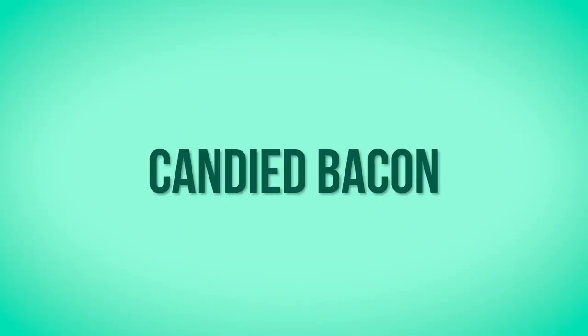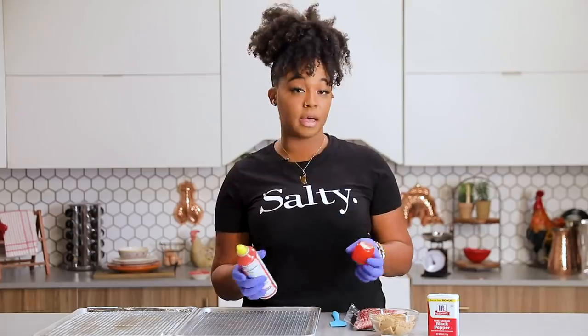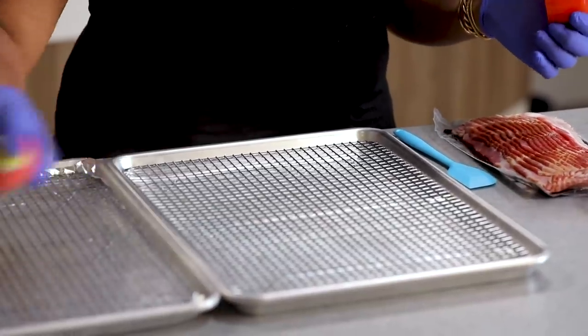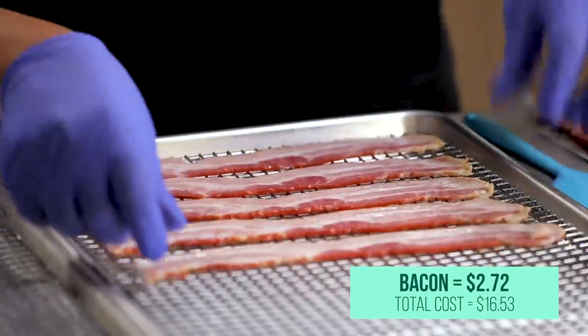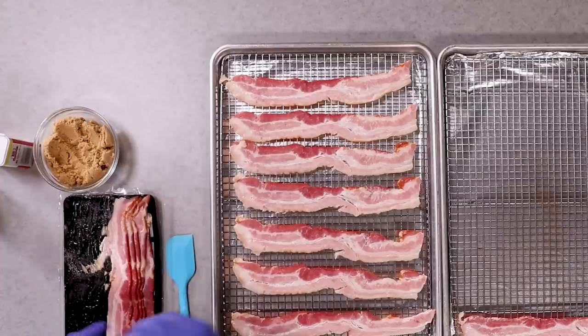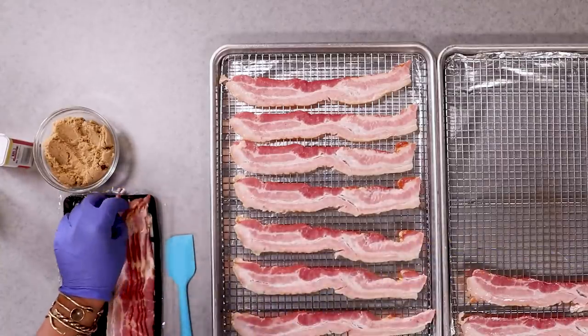One of my sides is gonna be candied bacon. The only thing Southern about this is, if you know one thing about folks from the South, we will have some pork. I'm going to spray the pan, put these in the oven, and the sugar's gonna get all caramelized and yummy. I want to use as much bacon as possible so everybody gets about two pieces. I'm also not gonna use all of my bacon because we're gonna use some as a topping in our next dish.